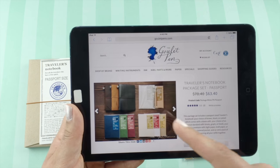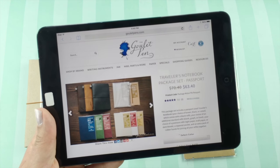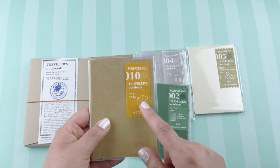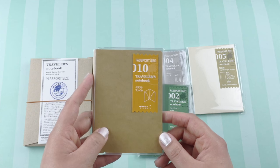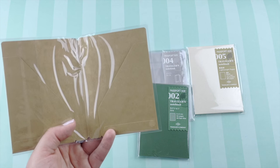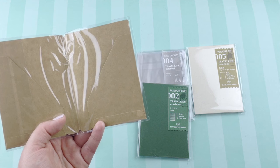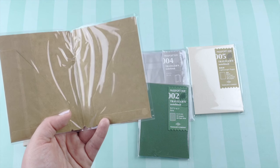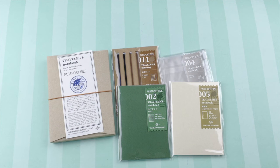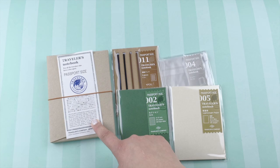Your kit also comes with a zippy pouch and rubber bands in the passport size. I also purchased one of these cute little craft folders separately — this did not come with the kit — and for the craft folder in the passport size, they were $5.40. So for $63.40 you get two inserts plus the insert that comes with the passport, the rubber bands, and the zipper pouch.